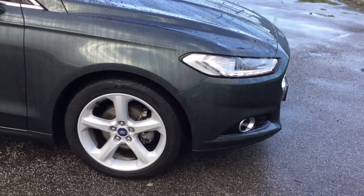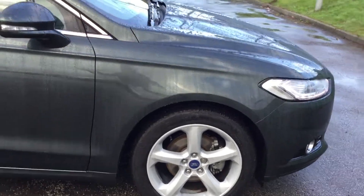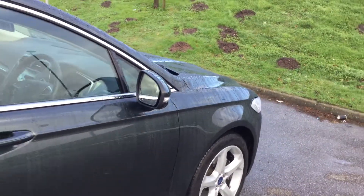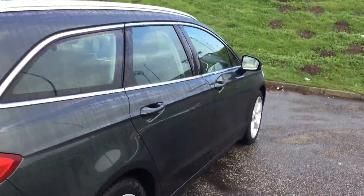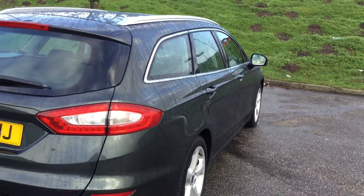It's got parking sensors front and rear. It's finished in the paint colour called Guard, and it's a really nice metallic greenish colour. So it's really well sought after — absolutely stunning colour.